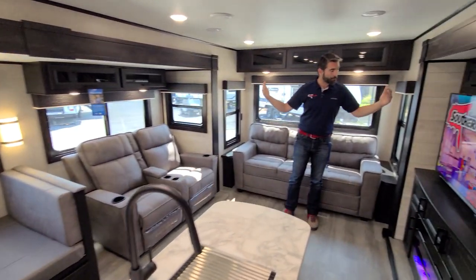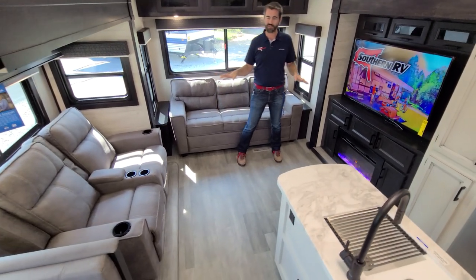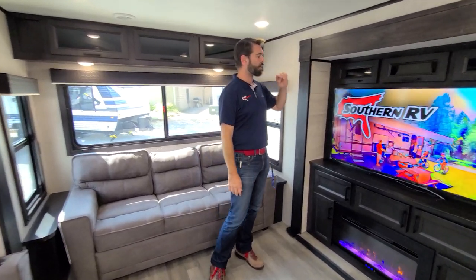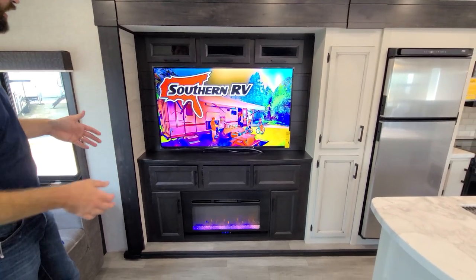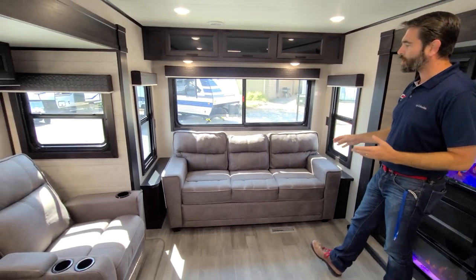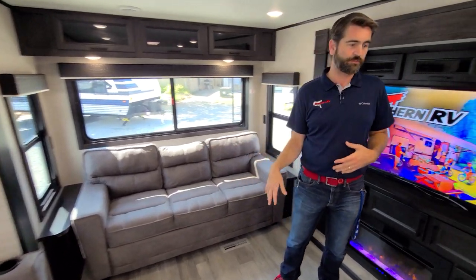I'm standing here in the back of the unit in the living room. I love this basic layout — it's something we see repeated a lot but it's something that works. Recliners are dead across from our entertainment center, which has storage all around it. There's an electric fireplace down low that is actually a heater, so that's going to help offset some of the LP costs in the winter. And behind me we have a beautiful big tri-fold sofa, so this can sleep some guests if needed.